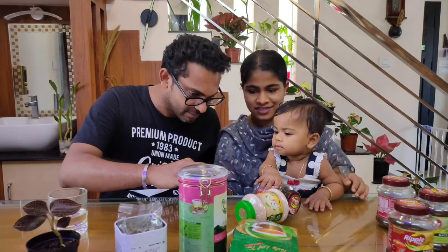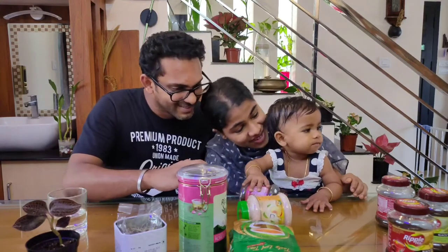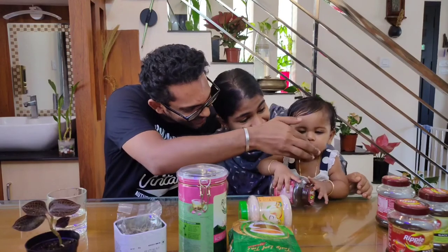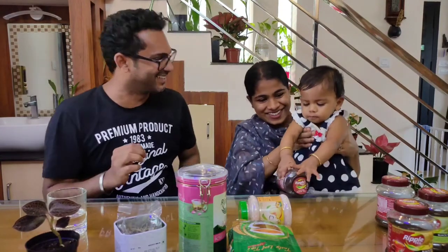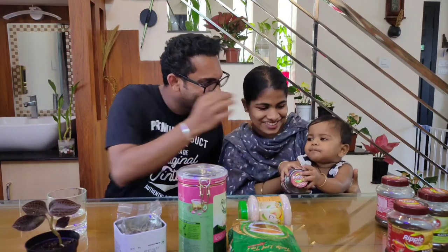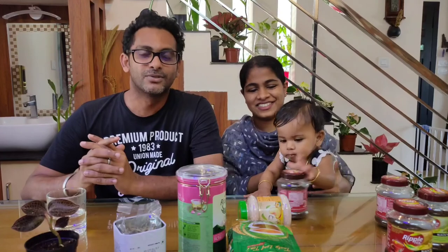He's having it as usual — the way you normally have tea. It's not sweet — he didn't like it because there is no sugar. All right, thank you very much for watching this video. Hope you all enjoyed it. Please do like and subscribe for more. Thank you very much.